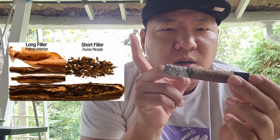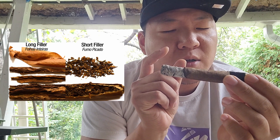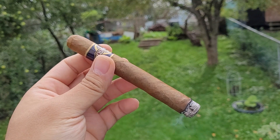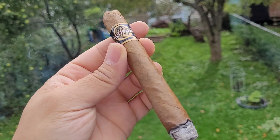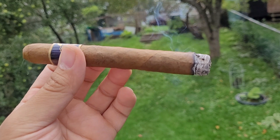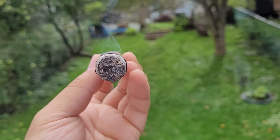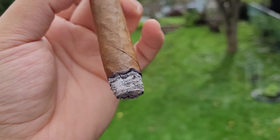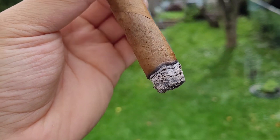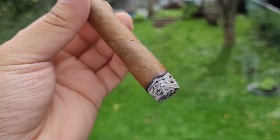Presentation is just kind of whatever, but these are short fillers — the ash keeps falling off obviously because of the short filler construction versus long filler. So far the flavors are pretty basic: I'm getting some cedar and cedarwood notes, some earthy flavors, natural tobacco flavors.